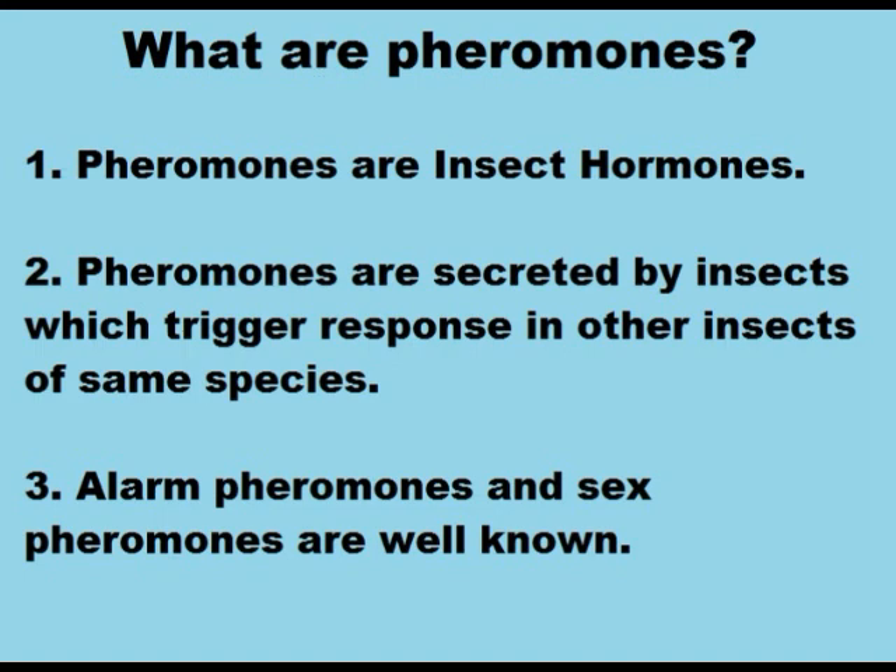Alarm pheromones and sex pheromones are well known. A pheromone trap is an insect trap that lures insects, usually the males. A rubber septum impregnated with the pheromone is enclosed in a funnel trap, which attracts and traps them.